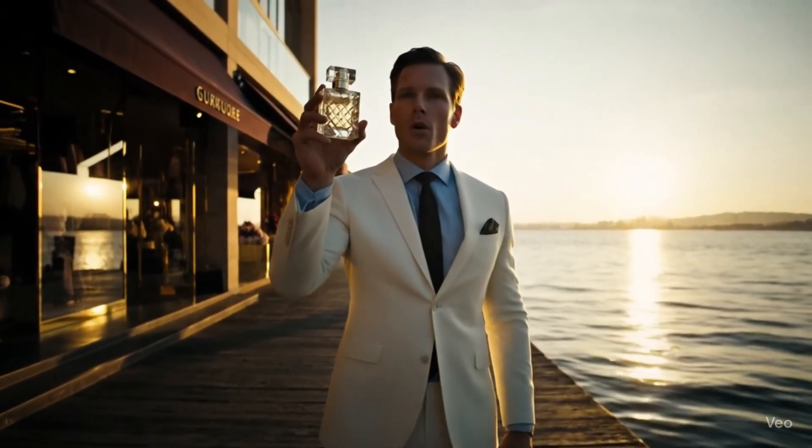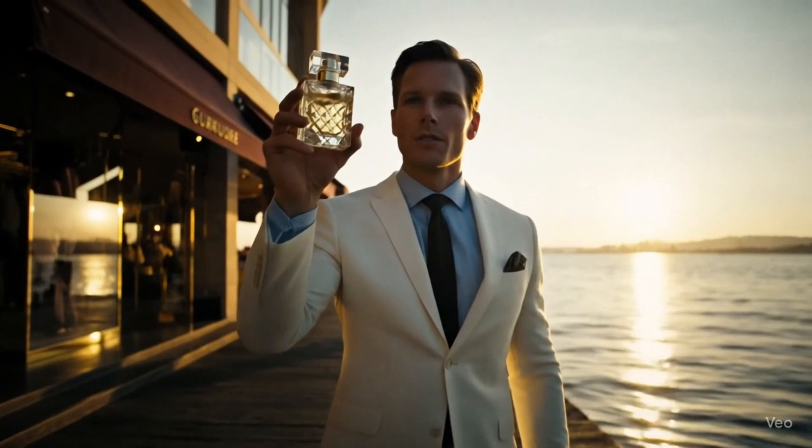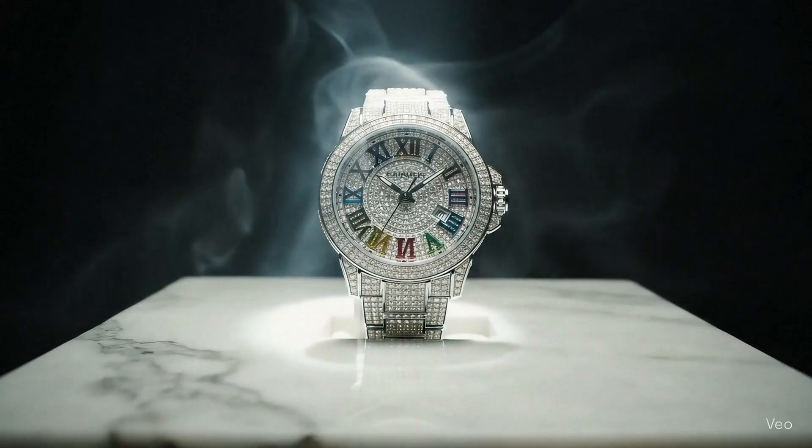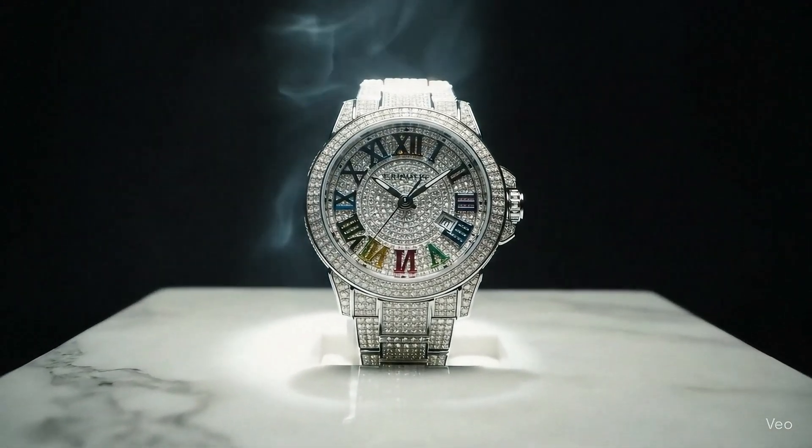Elegance isn't worn. It's lived. These iced-out artificial diamonds with Roman numerals sparkling under the light are so stylish and beautiful.